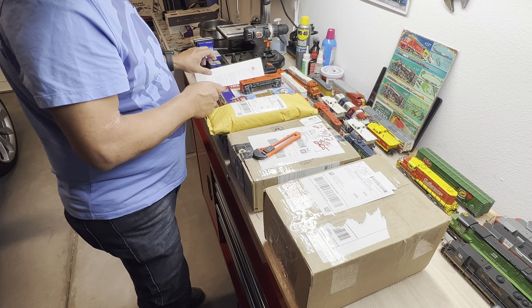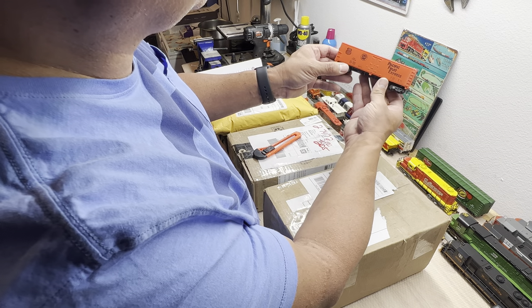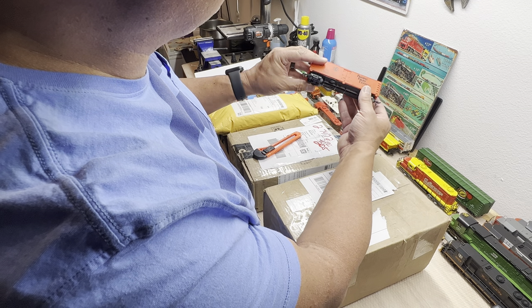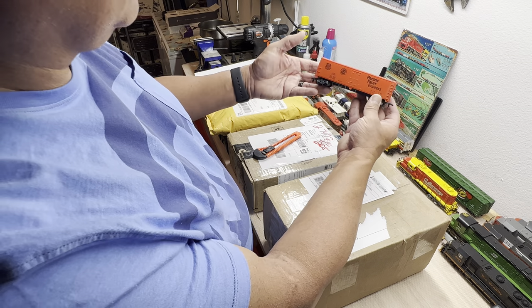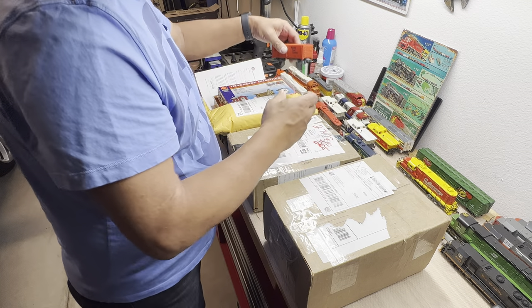Let me show you what I got at the train show. I got this Pacific Fruit Express Tyco for like three bucks. It was beautiful — fantastic. Can't beat that price.